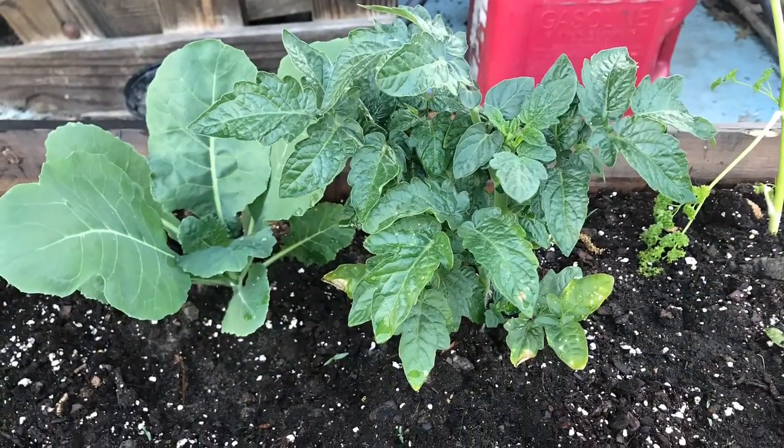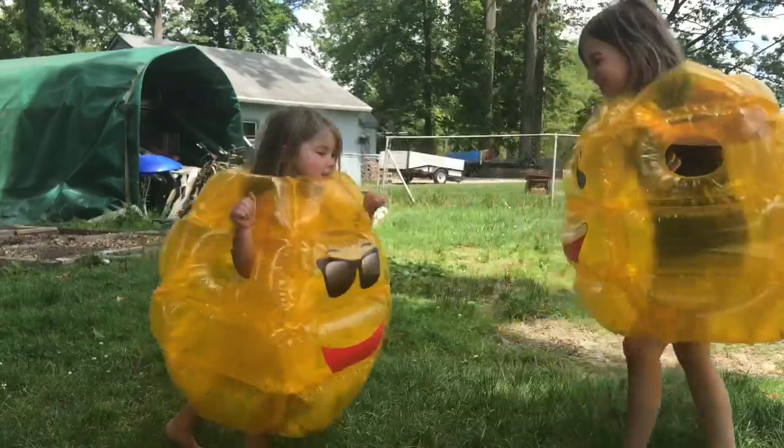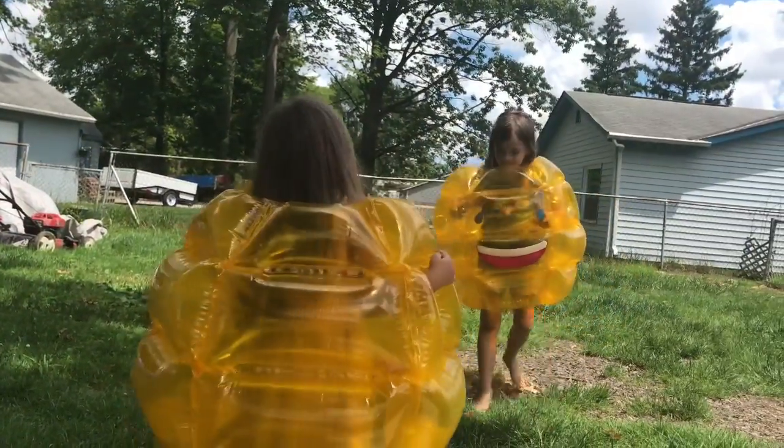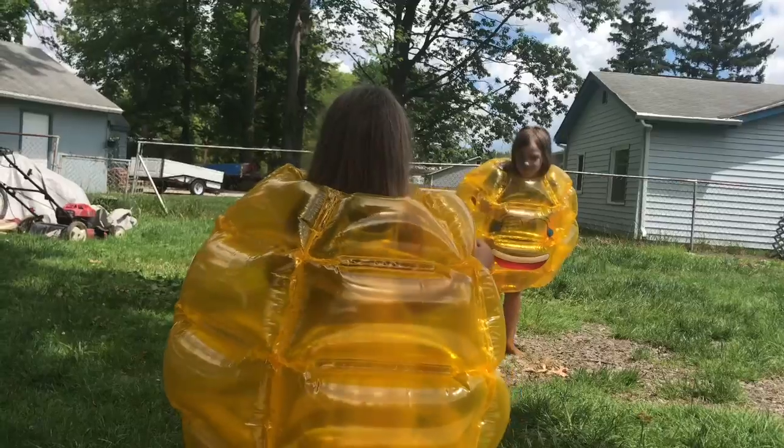Another raised front bed we made — collard greens, tomato. We had fun in these little body bumpers.